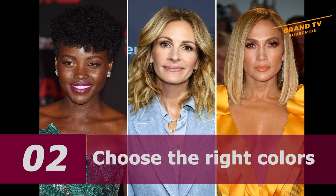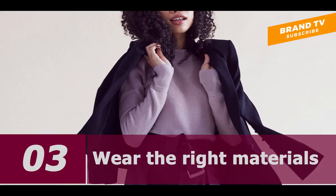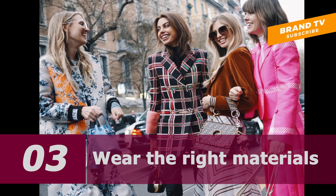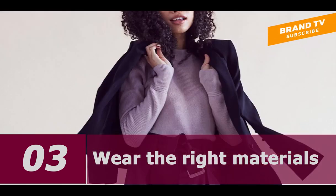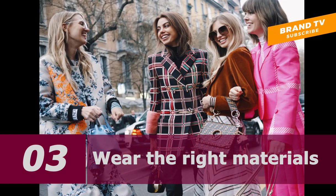Number 3: Wear the right materials. If you are wondering how to look classy and elegant every day, a good rule of thumb is to avoid shiny and synthetic fabrics. Wool, velvet, or silk are good safe bets, but you can also pick jersey or cotton. At the same time, make sure the color and style of the dress fits the occasion. For example, wool is a great material for winter suits because it keeps you warm.